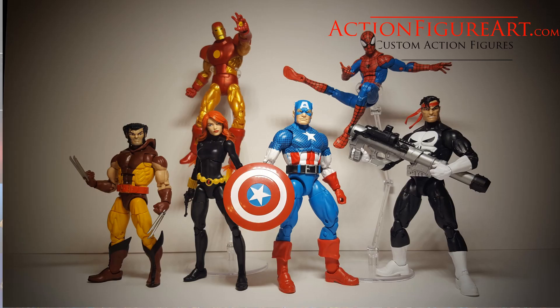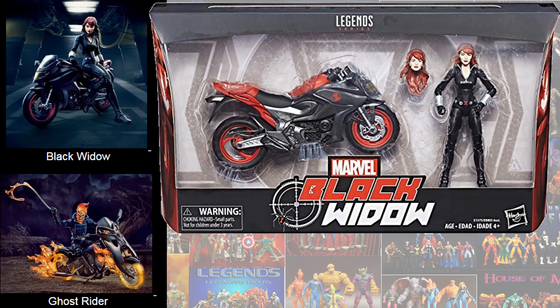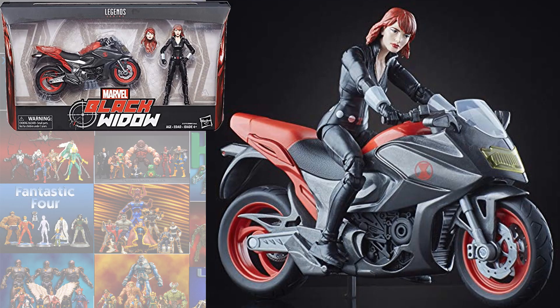Then in the first Vintage Wave, we had what we like to call the Mary Jane Watson head on Black Widow. Then in the Legendary Riders wave, we got another Black Widow — again with a disappointing head. We just still have not got the head right yet. But I love the bike.